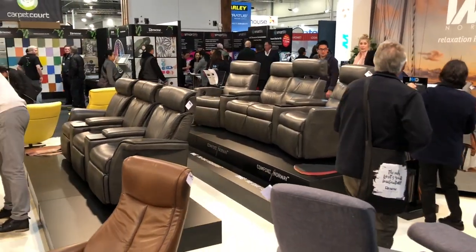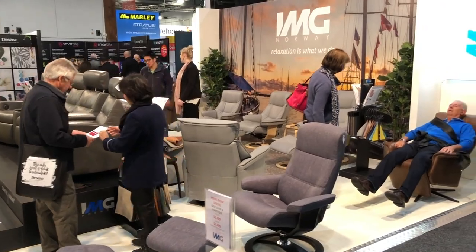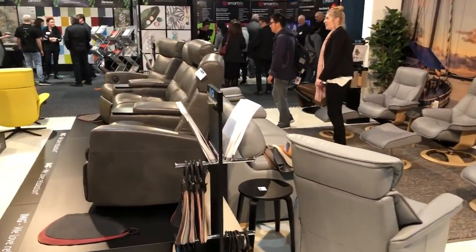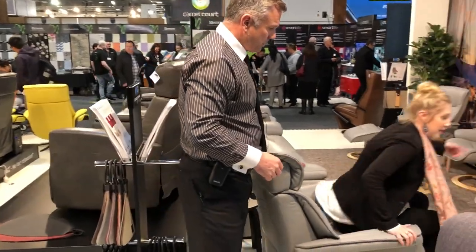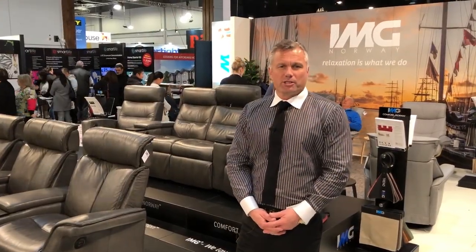We're all different shapes and sizes and have different requirements — everything from home theater setups to four-seaters, three-seaters, static sofas and swivel rocker recliners. For any more information, come on down and see us at the Auckland Home Show.